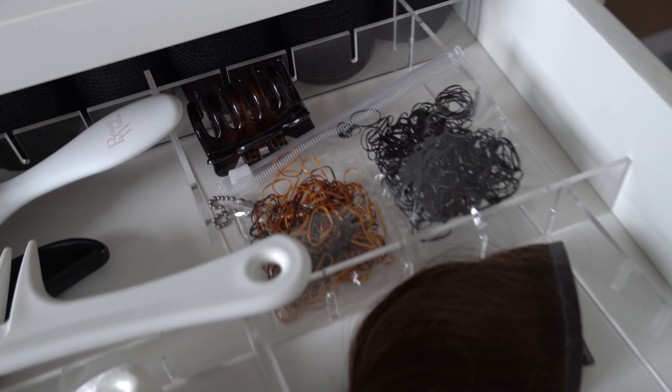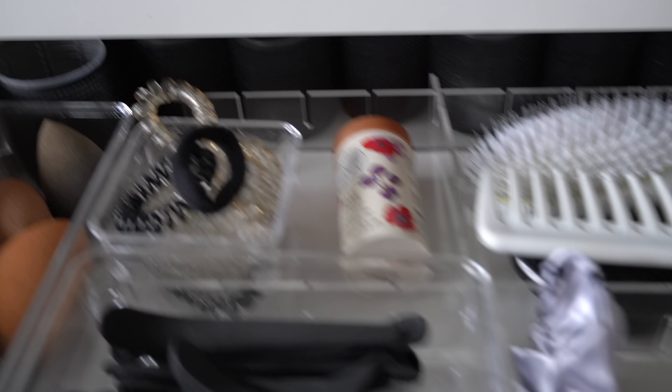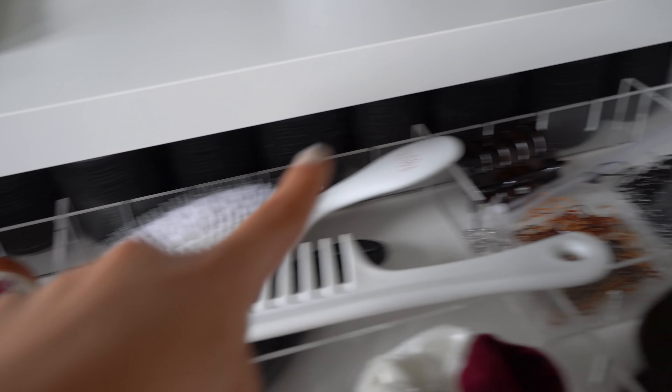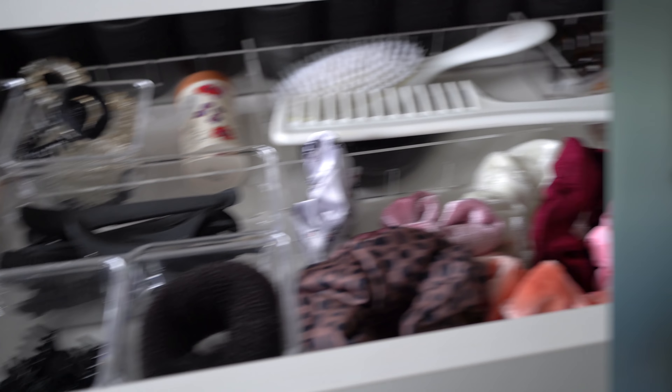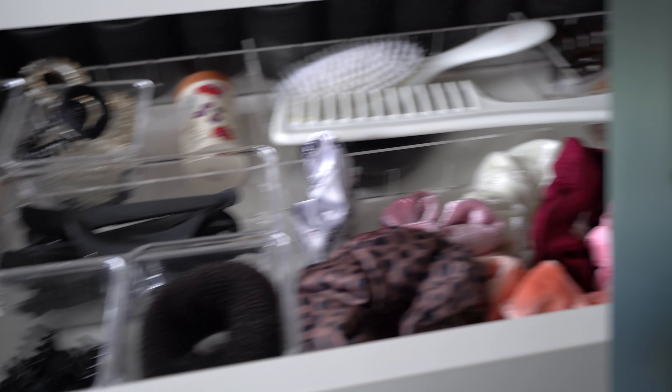This drawer is going to be my new skincare drawer, so if you guys still want to see some more organizing, keep watching because I am going to organize this right now. This is all of my skincare right here and as you can see, this also does not fit anymore. So I'm going to make this my skincare drawer. I don't really have a plan — I'm just going to see what fits and see how it turns out.